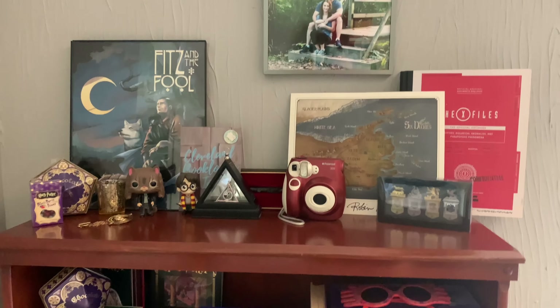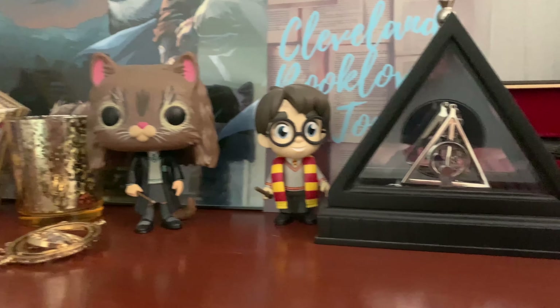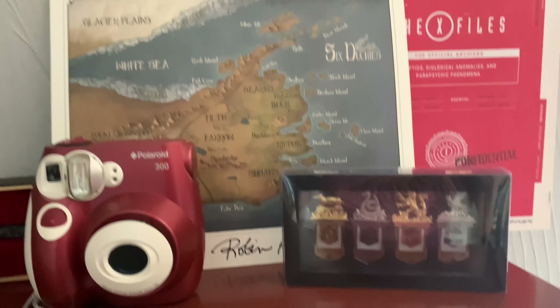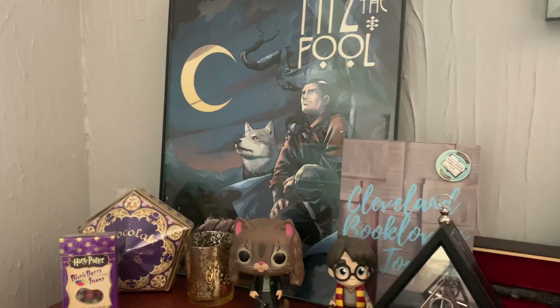Up top I've got some collectibles and memorabilia — a time turner, some figurines, a Deathly Hallows necklace, some bookmarks. I've got a map of the Six Duchies signed by Robin Hobb, and some prints with the full artwork as well.